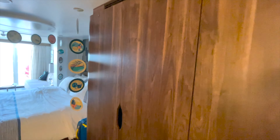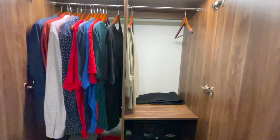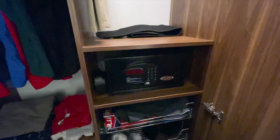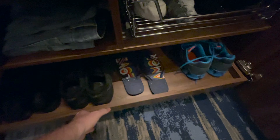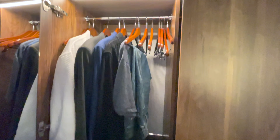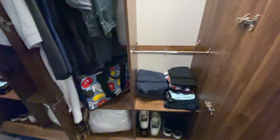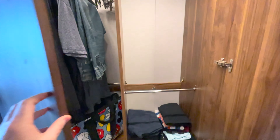Over here you've got two large closets. In this one you'll see shirts that hang up, a safe, a couple of pull-out drawers for underwear and socks, and a shoe rack at the bottom that pulls out. Another neat feature: when you open the closet doors the light comes on, and when you close them the light turns off. The other large closet gives you more storage space to hang up clothes, and you can always ask your room steward for more hangers, pillows, and towels.